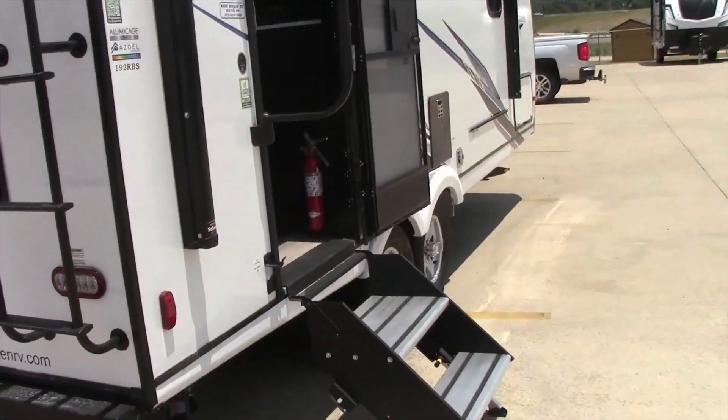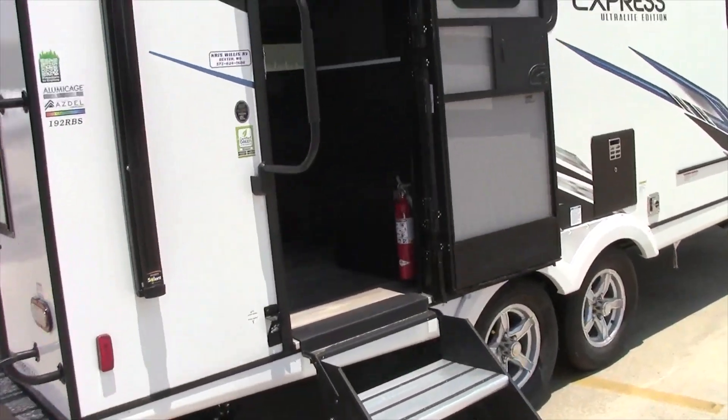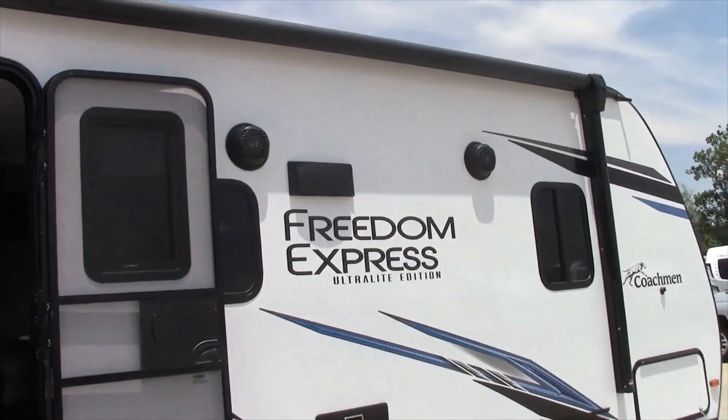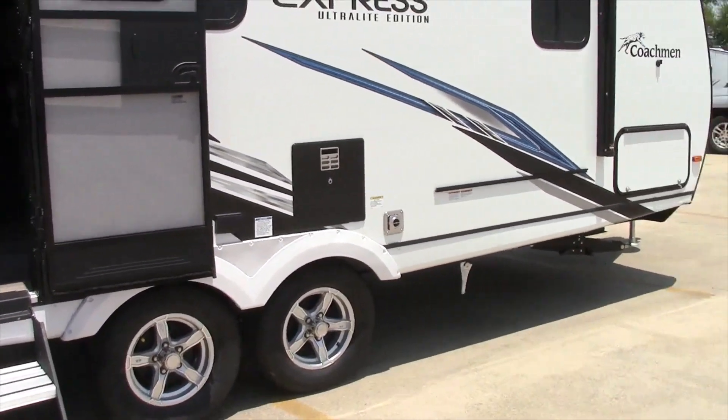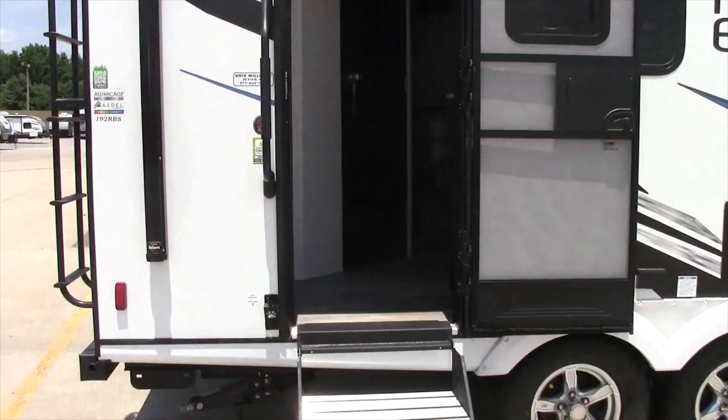As we come on around, it has your dual outside speakers, gas-electric six-gallon water heater, and the other side of the pass-through storage. We're going to walk on inside.